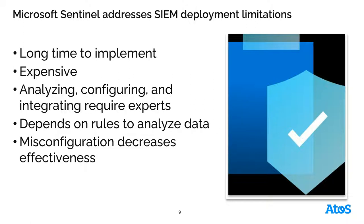Sentinel addresses a good portion of these challenges — it's very simple and easy to set up. All you have to do is create a log analytics workspace and start connecting data sources into Microsoft Sentinel to gather logs and events. Where we get into some difficulty is analyzing, configuring, and integrating those data sources, which requires security operations expertise — specifically understanding how to hunt in log analytics using Kusto Query Language to find potential threats.